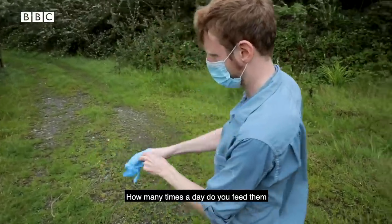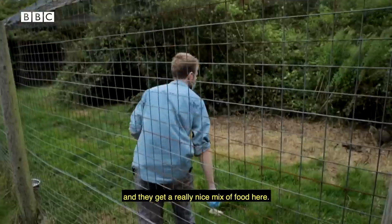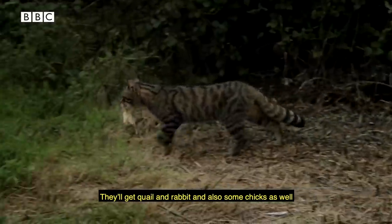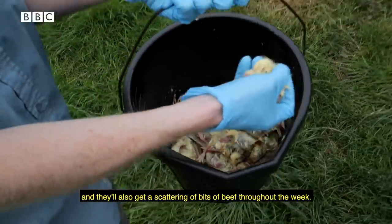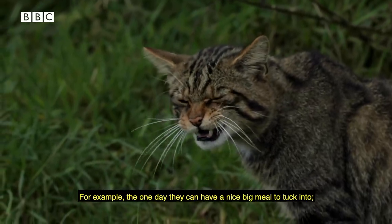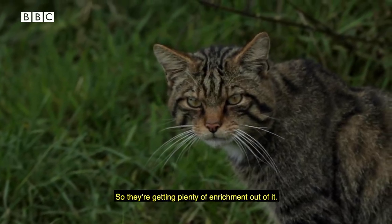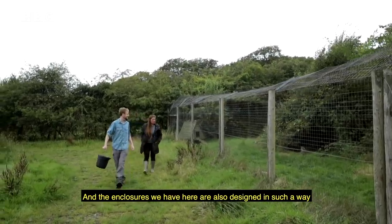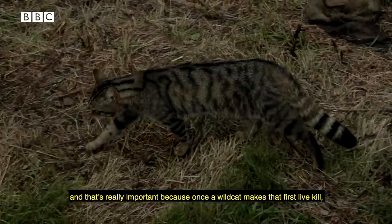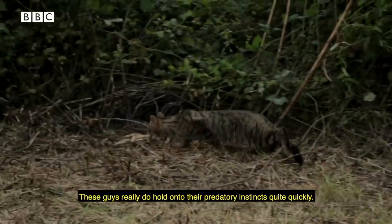How many times a day do you feed them and what do you feed them? The wildcats get fed about once or twice a day and they get a really nice mix of food — quail, rabbit, chicks, and a scattering of beef throughout the week — so they get a full spectrum of nutrition. Some days they get a big meal to tuck into; other days they're looking for smaller food scattered around the enclosure, so they get plenty of enrichment. The enclosures are also designed so that mice and voles can get through the gaps, and they are likely catching live prey as well. That's really important because once a wildcat makes that first live kill, it's a hunter from then on — these animals really do hold on to their predatory instincts.